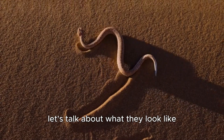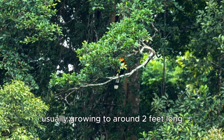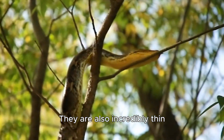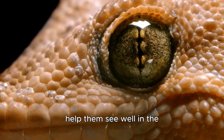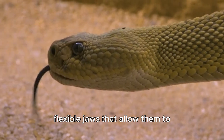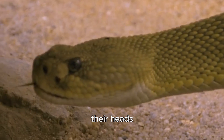Let's talk about what they look like. They are medium-sized snakes, usually growing to around 2 feet long, but they can grow much larger. They are also incredibly thin, which allows them to slip into tiny spaces. They have big, bulging eyes that help them see well in the daytime, and small, flexible jaws that allow them to eat prey that is wider than their heads.